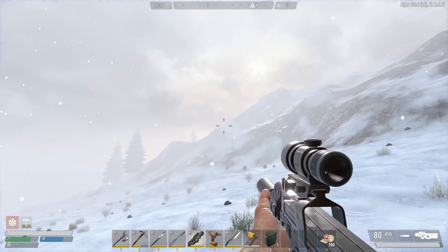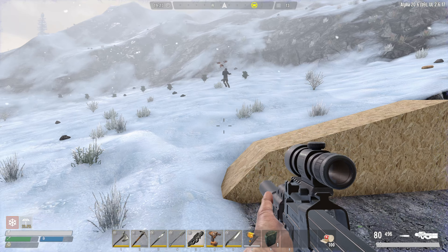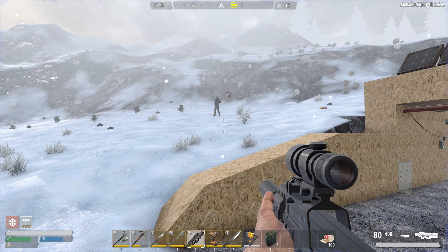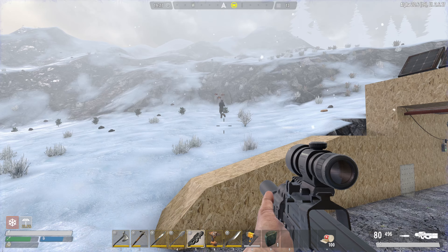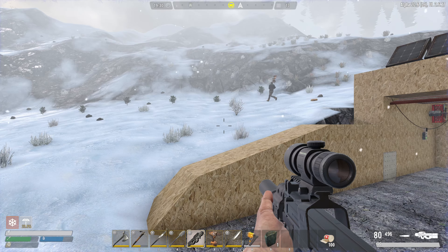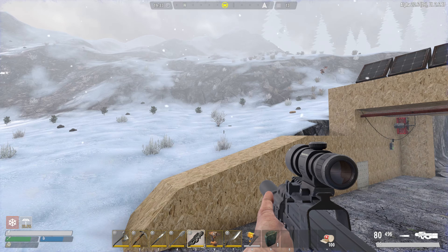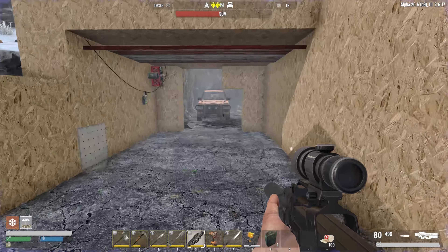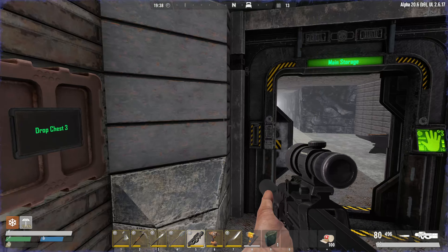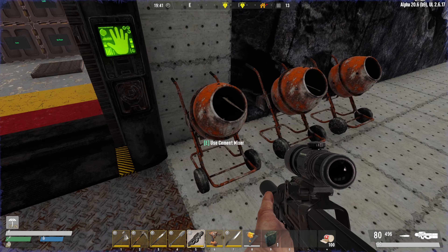We can scavenge or do quests if we need to, but it is Day 13 and the horde will be upon us tomorrow. Should we go ahead and doctor up our first horde base? We did get some turrets on our shopping trip — probably a good idea. I can grab some upgrade materials and get it up to concrete, then go from there.